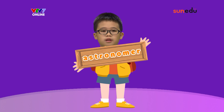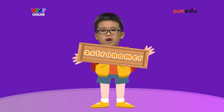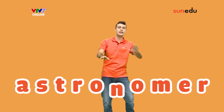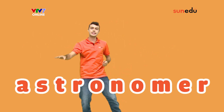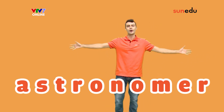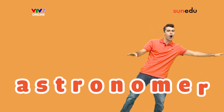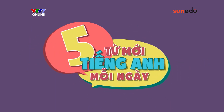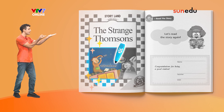Astronomer. A-S-T-R-O-N-O-M-E-R. Astronomer. Now let's say the word astronomer with SayPen.